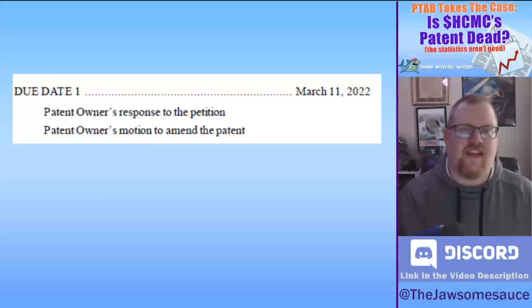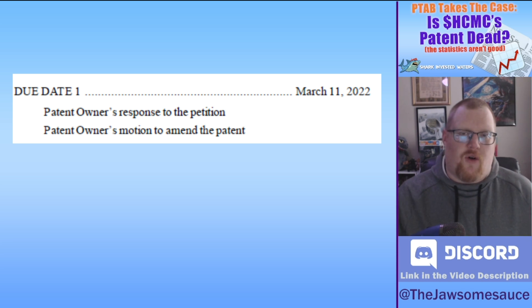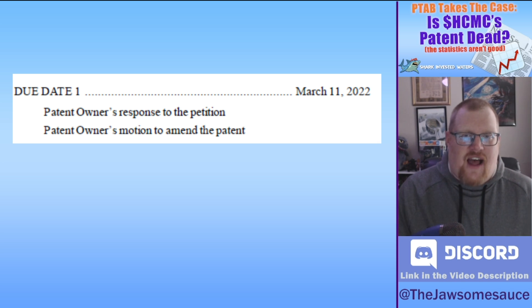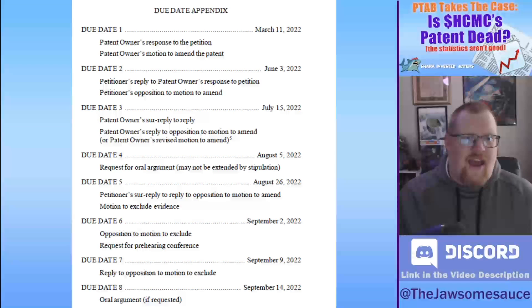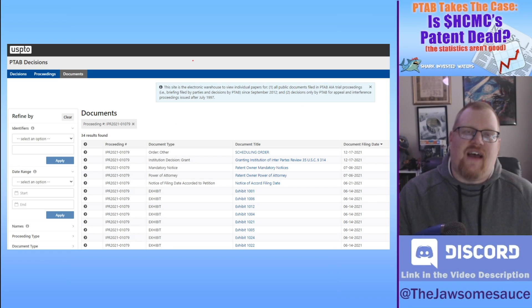The first thing in the scheduling order is that HCMC gets to file a response by March 11, 2022. They could have filed a response when Philip Morris originally filed the petition, but they chose not to. Now they have that chance again. They'll lay out all their arguments against Philip Morris and try to prove that their patent is not covered by those older patents listed in the petition. Then Philip Morris gets to reply, and they go back and forth with more filings throughout the summer. In the fall, there could be a hearing if either party requests it, at the earliest in September. The PTAB decision would come between September and December.